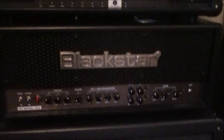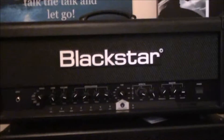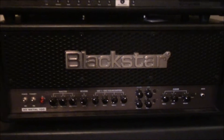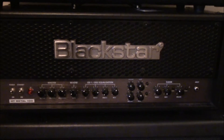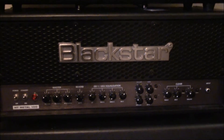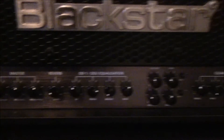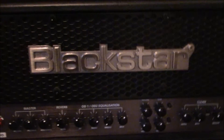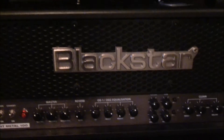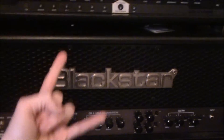And then underneath you have the bad boy — the HT 100 Metal by Blackstar. Now this is a monster. I've done a review on this as well, so if you want to check out what this sounds like just go check out the review on my channel — you'll find it in the gear review section. This is just an amazing amp. It was my first valve amp that I bought, and wow — seriously a good buy. Such a crazy sounding amp, it does so much and it's very metal.